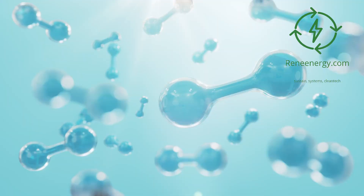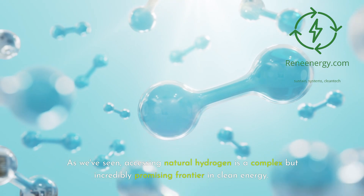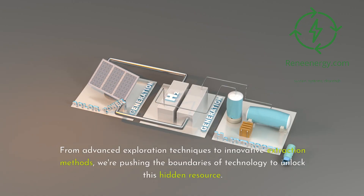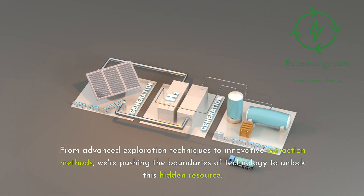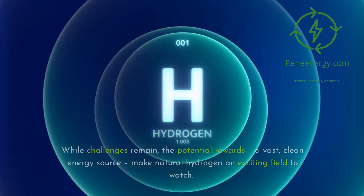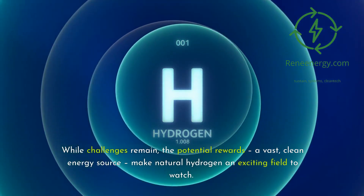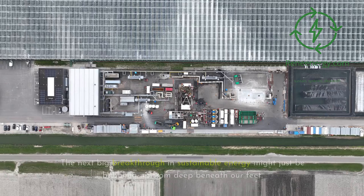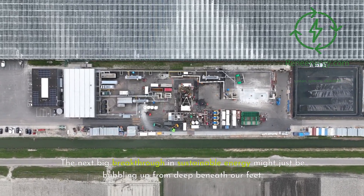Conclusion. Accessing natural hydrogen is a complex but incredibly promising frontier in clean energy. From advanced exploration techniques to innovative extraction methods, we're pushing the boundaries of technology to unlock this hidden resource. While challenges remain, the potential rewards — a vast, clean energy source — make natural hydrogen an exciting field to watch. The next big breakthrough in sustainable energy might just be bubbling up from deep beneath our feet.